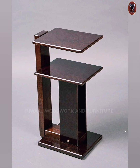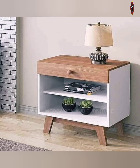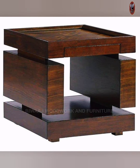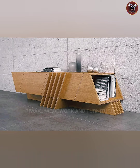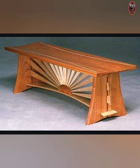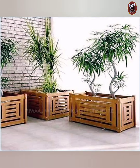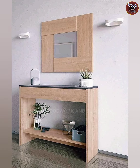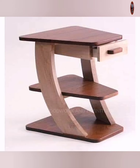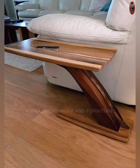Center tables are important furniture items that bring both style and usefulness to your living room. In Pakistan and India, prices change depending on things like the type of material, style, and brand. Usually center tables cost between five thousand and fifty thousand, with options for different budget levels. You can find many different choices at local markets and online stores, making it easier to find something you like and can afford.